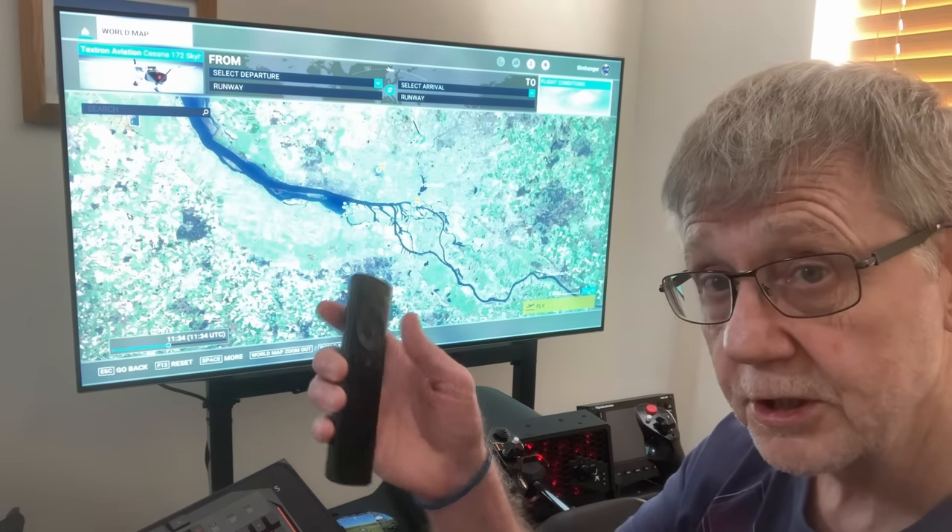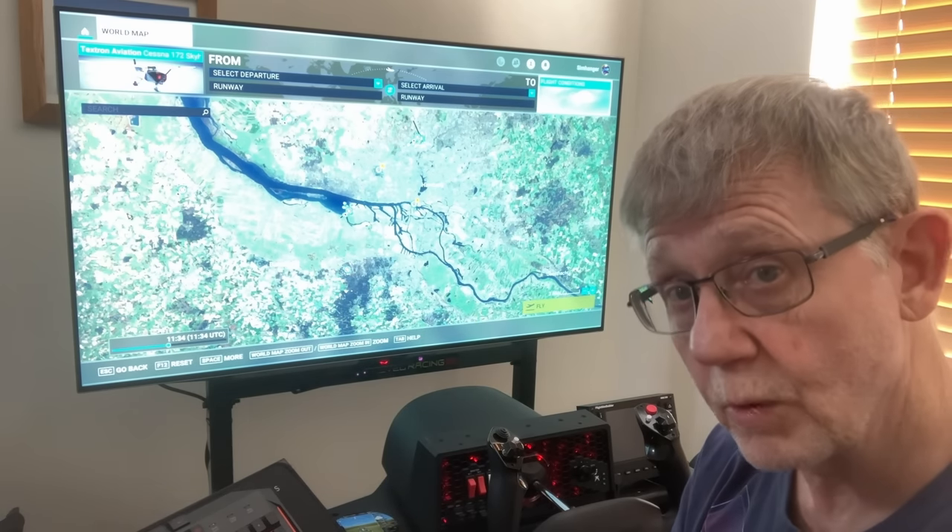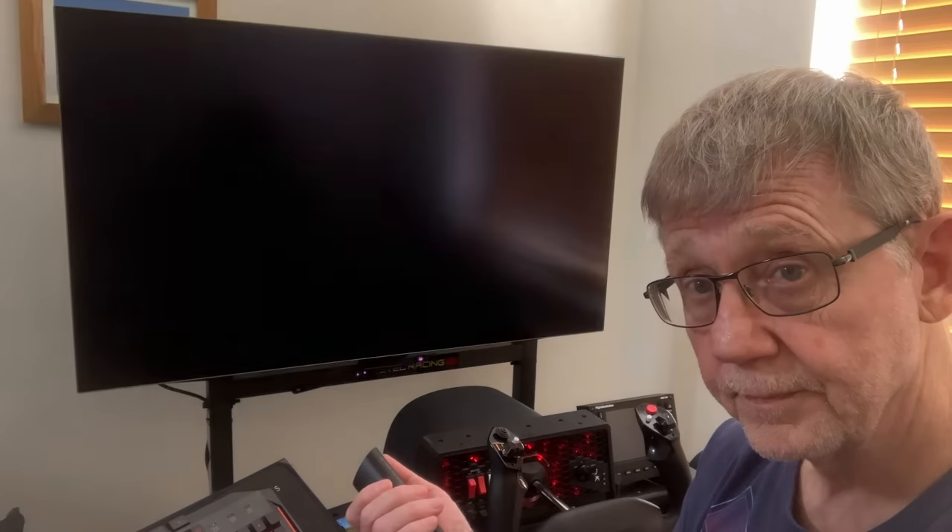One of the advantages of this particular monitor is it comes with a remote control, so when I'm not using it I can simply switch it off.